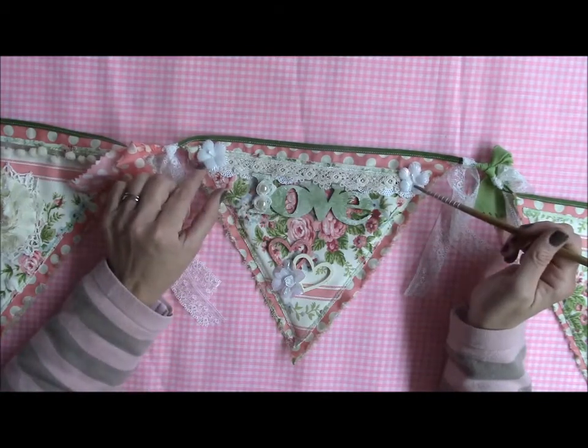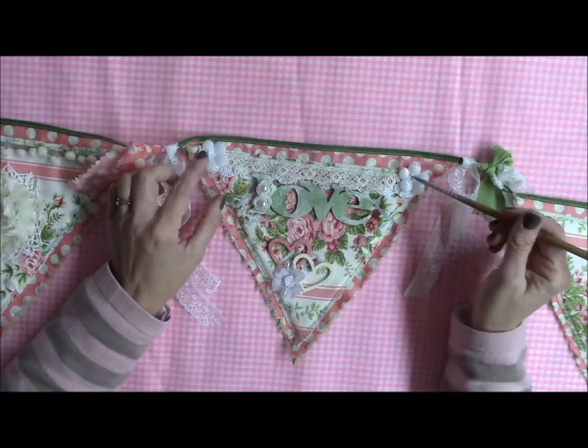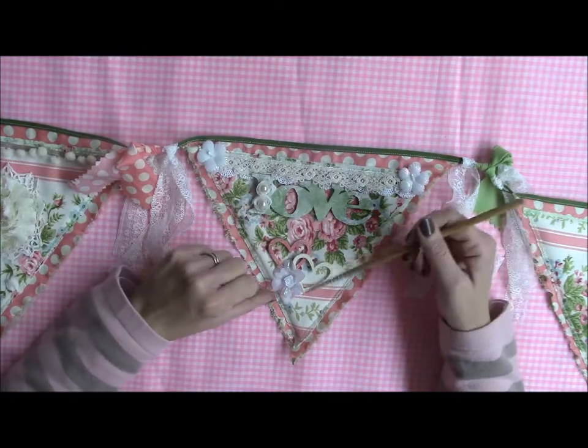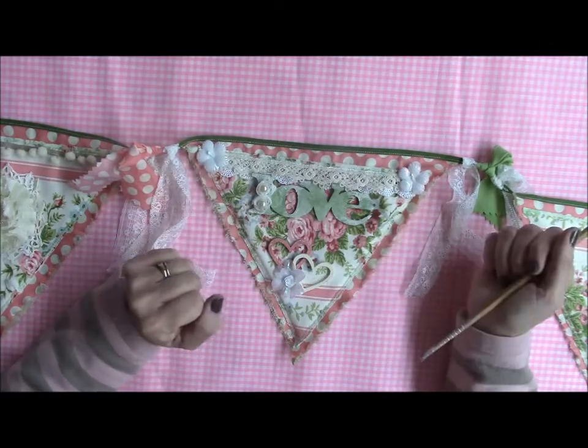These are some flowers from Julie's store — they come on a spray of flowers and I just cut them apart. Two little rosettes here with some flat-back pearls. These are some hearts I had in my stash, and this is another flower that came on the same spray from Julie's store.